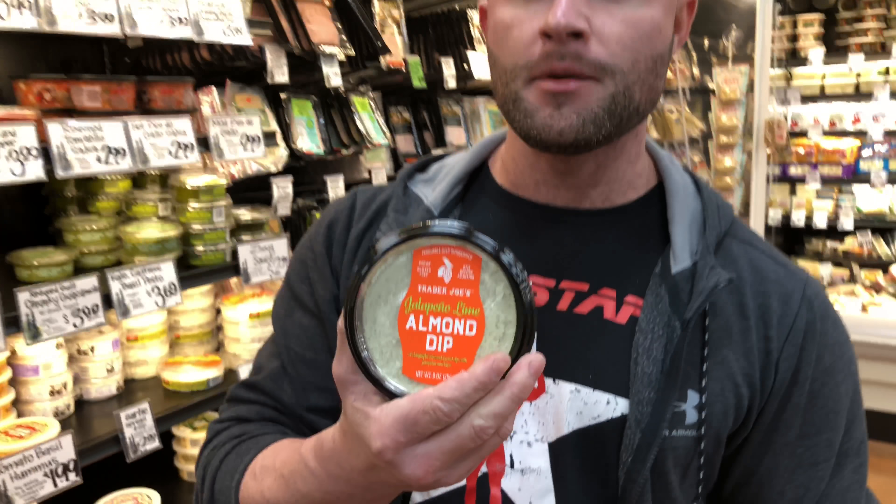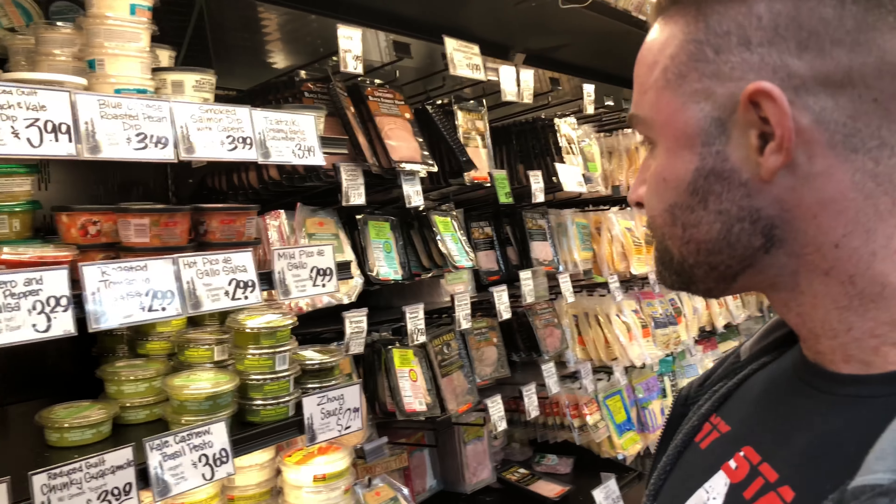I'm gonna try this jalapeño lime almond dip — it's three grams of fat per serving. They have a reduced-guilt guacamole made primarily out of Greek yogurt, but they're out of it and I love that one, so I'm bummed. I'm going to give this smoked salmon dip a try — it's made out of salmon so the fat content is omega-3s, which is good for you.